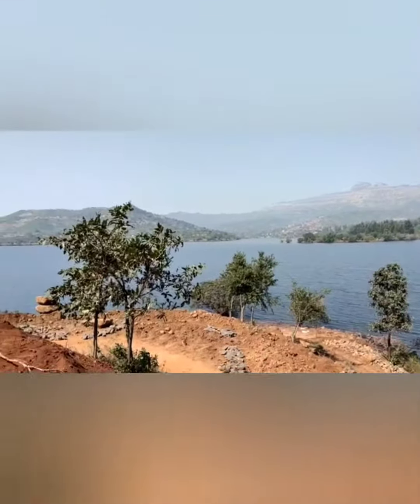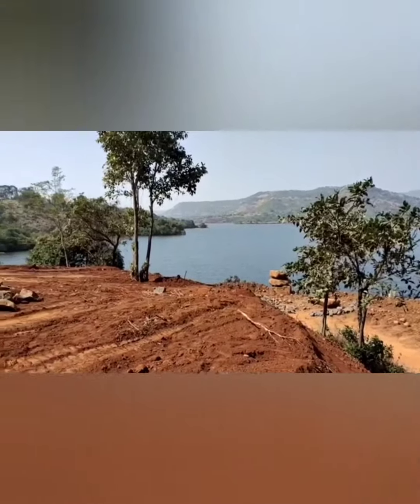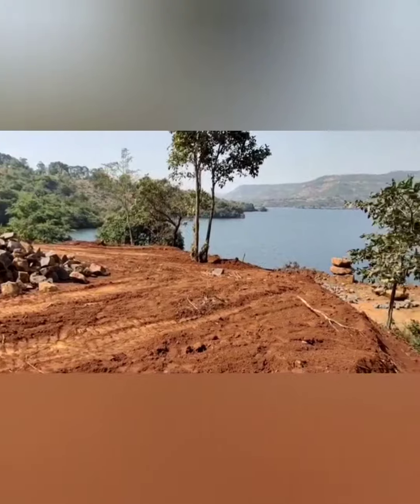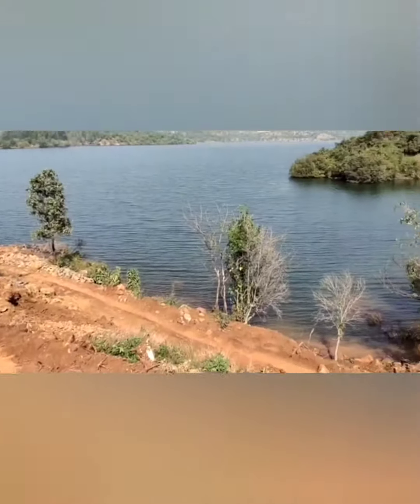You can have access as well — note the level plot. So if you want to see the property, please let me know and I will arrange your visit to the property.